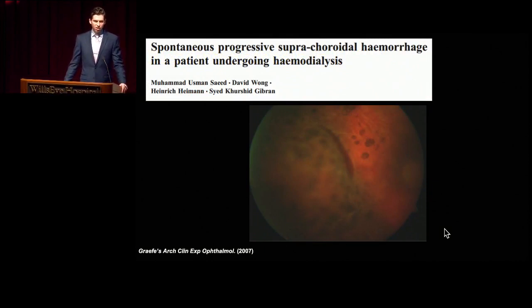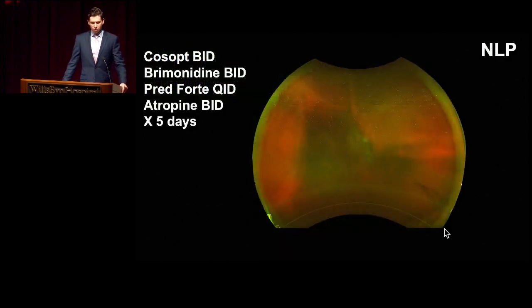Cases similar to this have been reported — spontaneous suprachoroidal hemorrhages in a patient undergoing hemodialysis. One case from 2007 actually occurred in the setting of use of TPA to clear the clot within the dialysis line; unclear if that was related to that specifically or more to the patient's underlying coagulopathy. This is an entity that's been seen before, and you can see even in this patient a couple of Roth spots in the fundus outside of the area of the choroidal detachment. Our patient was treated with topical antihypertensives, cosopt and brimonidine, prednisolone acetate QID, and atropine to treat this choroidal hemorrhage. Unfortunately, he went on to NLP vision and so the eye, unfortunately, is at this point in comfort care.